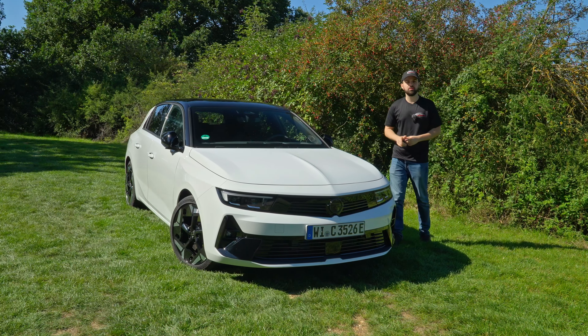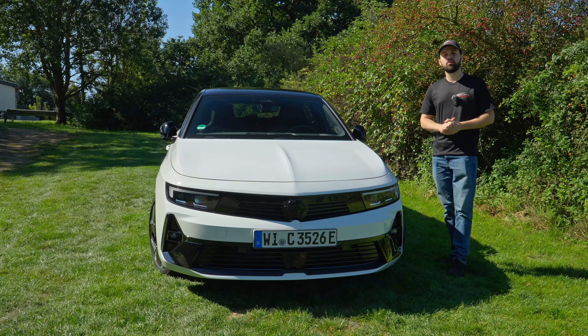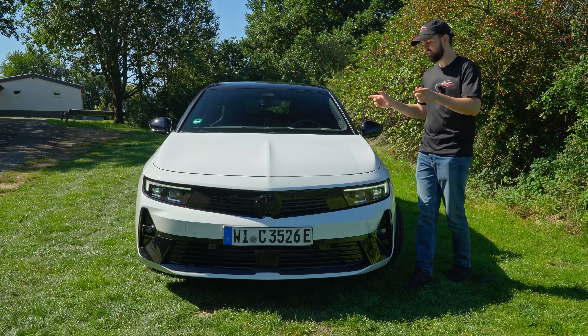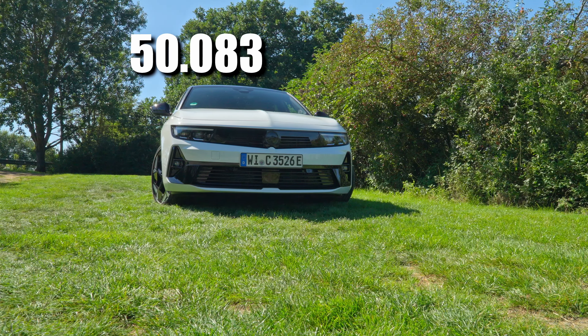Welcome back to another video. In today's video, we're going to be looking at the Vauxhall — or as us Germans say, the Opel Astra GSE — which is the plug-in hybrid of the Astra, which is new and absolutely looks fantastic in the front, in my opinion. This vehicle starts at 46,000 euros, and our test vehicle is going to cost you a little bit over 50,000 euros.